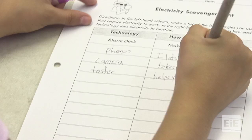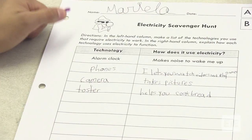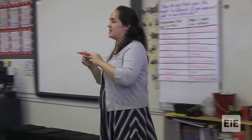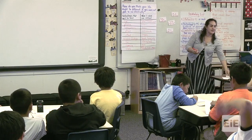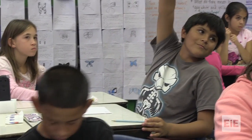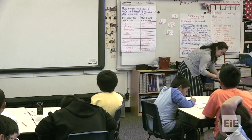I'm going to call on a few of you to share out some of the technologies you came up with. Who has a technology they think they could share? Isaac: microwave. A microwave — I saw a few people have that. And how does a microwave use electricity? Genesis: it heats up the food. It heats it up, so it uses the electricity to produce heat.